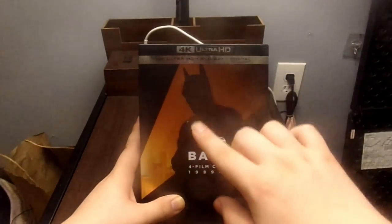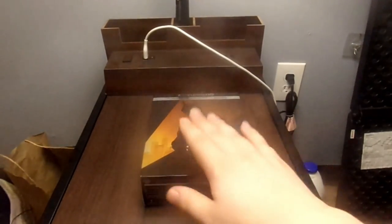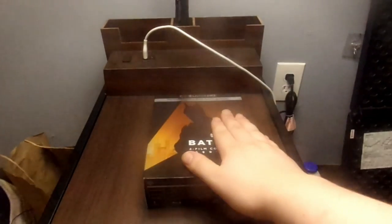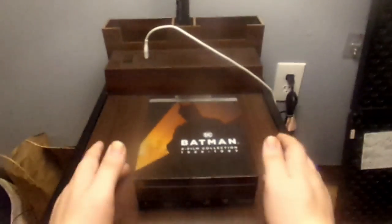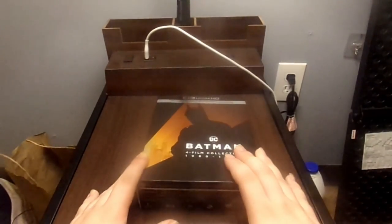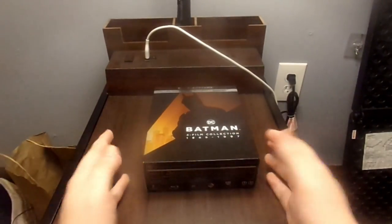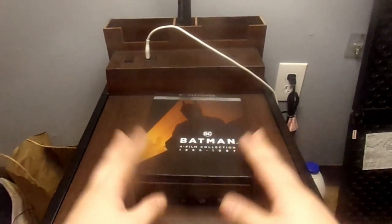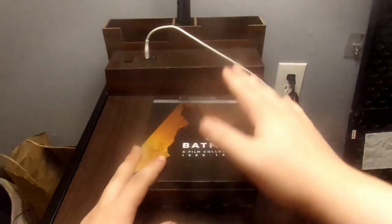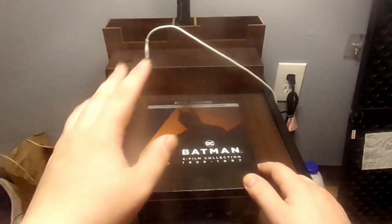You can see the amber look with the silhouette of the bat right there. One thing I want to say for the record — I have not seen any of the Batman movies. None of them. Some of them might be good, others not — I don't know. I've heard reviews saying these are pretty solid movies, so I just wanted to get this set and take a look.